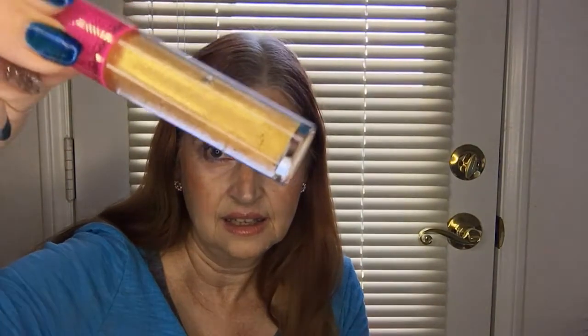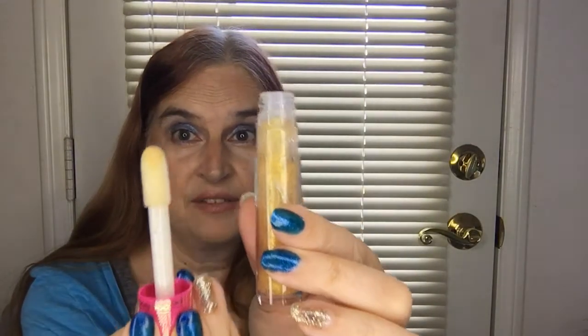Next we have two items from Juvia's Place — an eyeshadow palette and a lip gloss. I'm wearing the lip gloss today; it is sweet and nice, I'm definitely enjoying it. As you can see it is gooey, but I just can't get enough of it. It almost makes you want to jump in and have dessert.